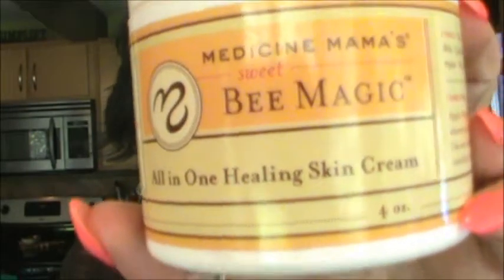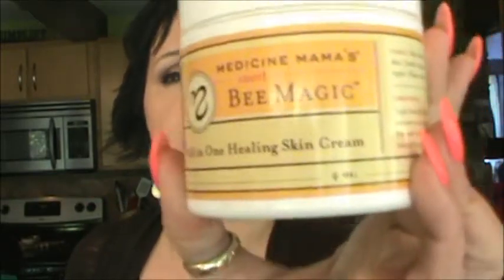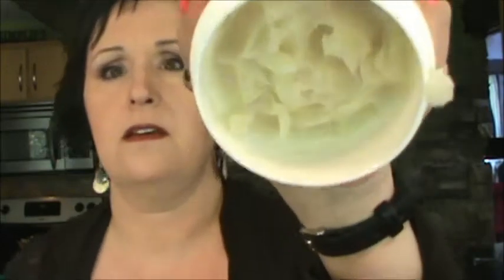I got this about a month ago from Ellis Living. I can't link her, but I'll put her name down there. She uses Egyptian Magic cream, and I was reading comments where people said this was cheaper, so she was going to try it. I got it as a moisturizer — it's called Bee Magic by Medicine Mama. I've used it — you can see. It was around $25.